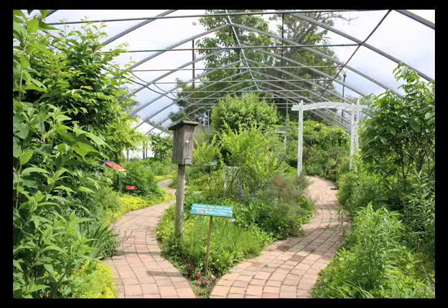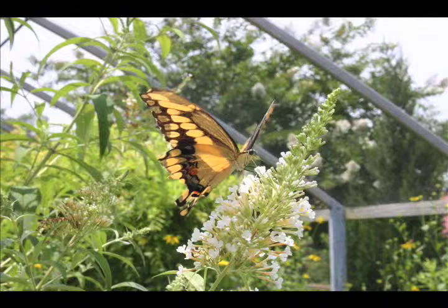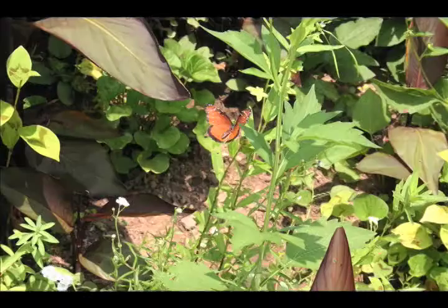We have a net-covered greenhouse to keep the captive butterflies in. These are butterflies that have been born and raised in captivity. We also have some butterflies that are not native to this area, and we don't want to introduce them to the outside world.